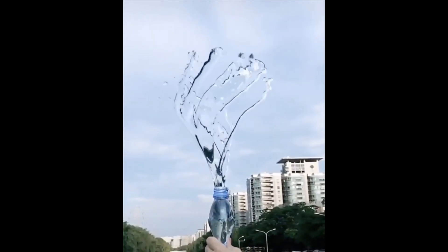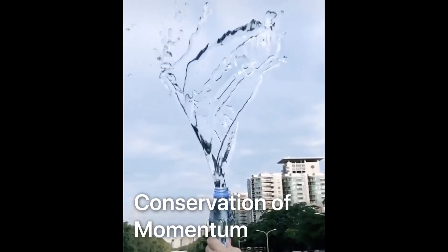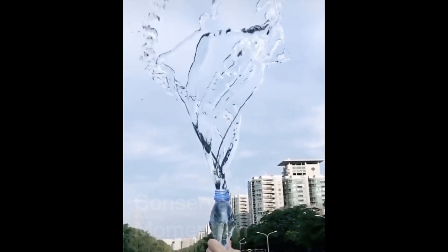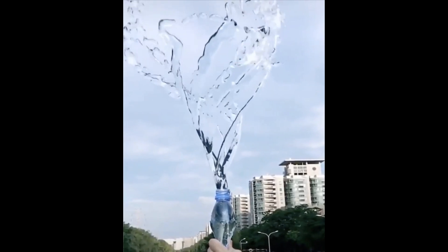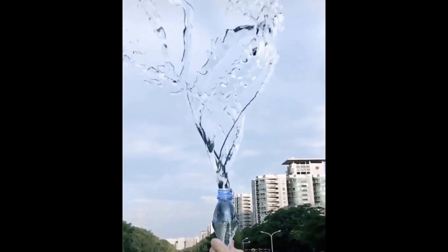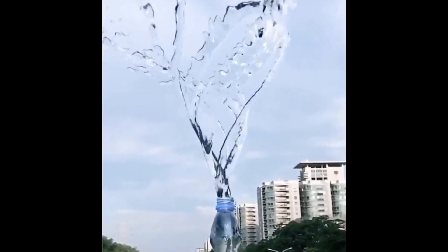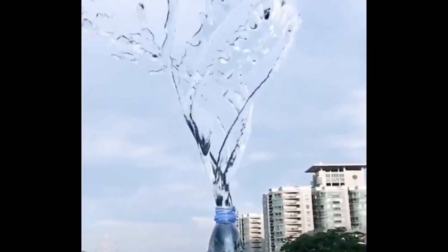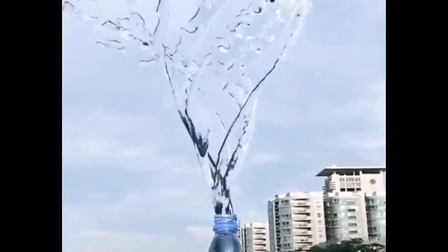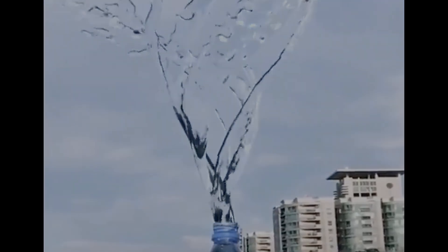This illustrates a fundamental principle of physics known as conservation of momentum, which essentially states that the momentum of a system will remain constant as long as there are no outside forces acting on it. In this case, the spinning of the water remains constant even as it's forced up into the air. It will only last a moment, though, as the air itself will eventually slow it down and gravity will pull that water down to the ground.